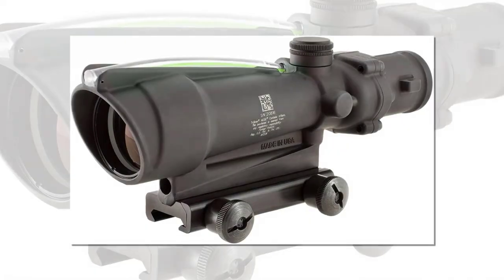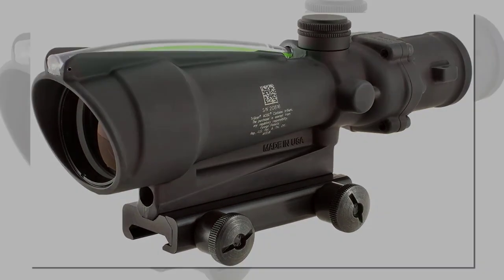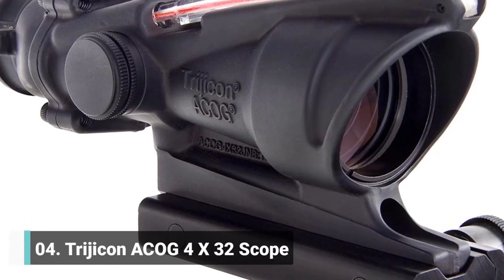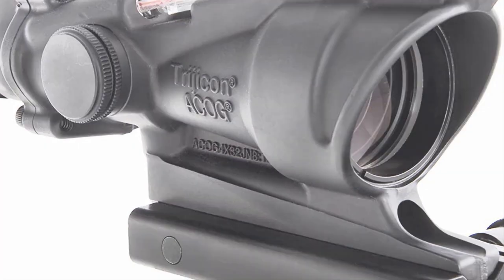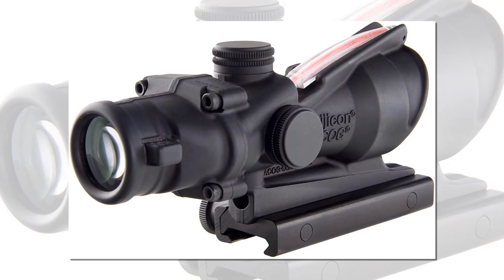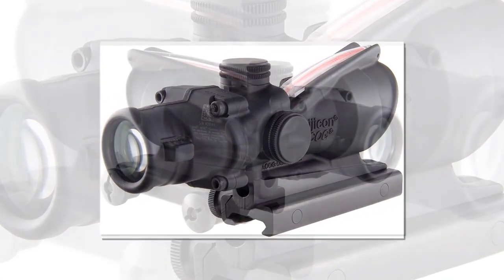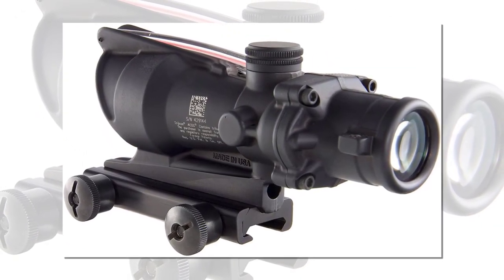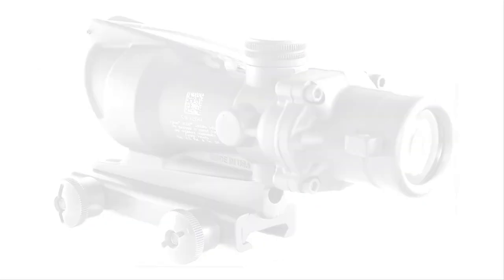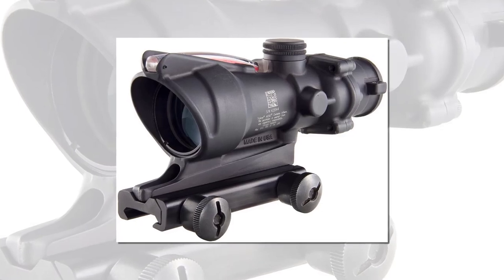The Trijicon ACOG 4x32 BAC features a tritium fiber optic illuminated reticle that automatically adjusts brightness based on available light. It is a fixed power compact rifle scope with a dual illuminated reticle for domination in bright to low or no light. It comes with legendary durability and reliability and offers reticle patterns for numerous calibers. BAC stands for Bindon Aiming Concept, which means the ACOG's illuminated reticle allows aiming with both eyes open for superior situational awareness.